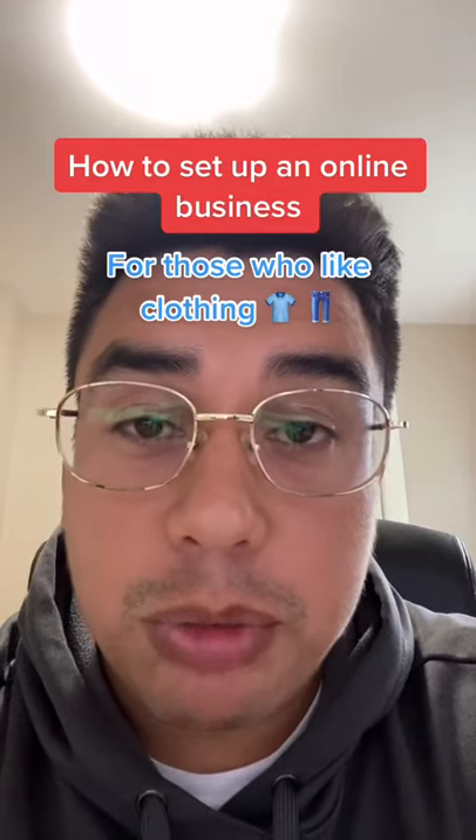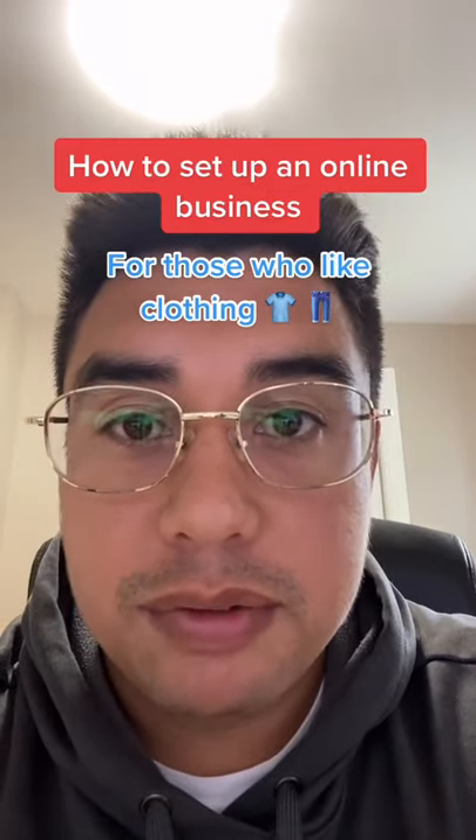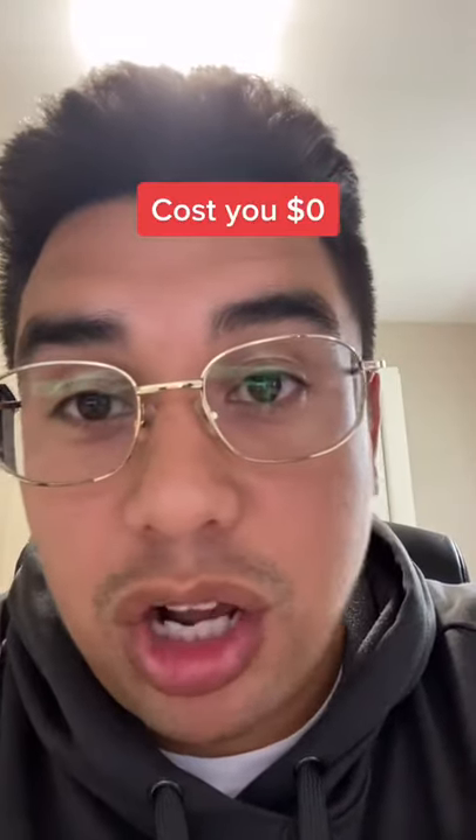Want to set up your own clothing brand and make your own online business out of it? Let me show you. It only takes like five minutes and it'll cost you nothing.